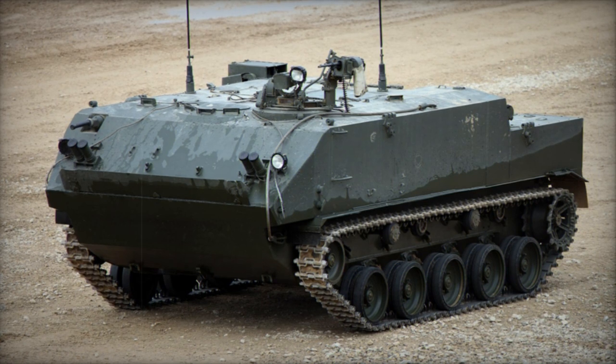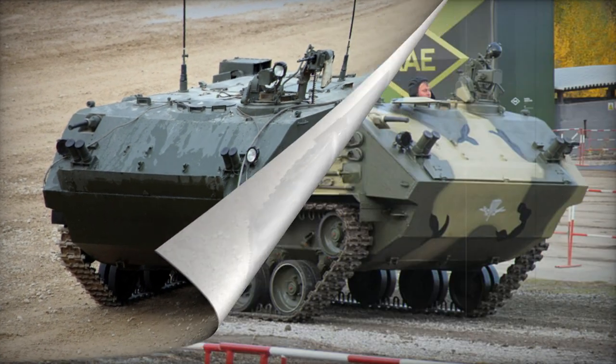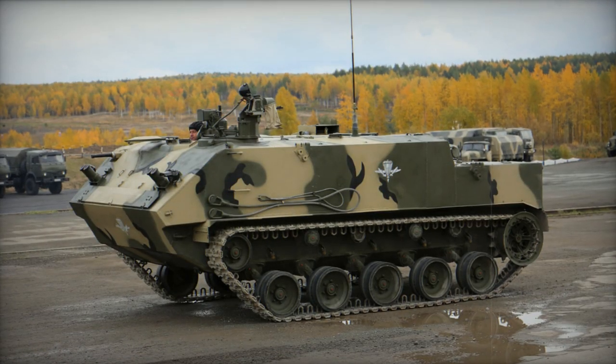The armor provides only modest protection against small arms fire and artillery shell fragments. The vehicle is outfitted with NBC — nuclear, biological, chemical — protection and automatic fire suppression systems.